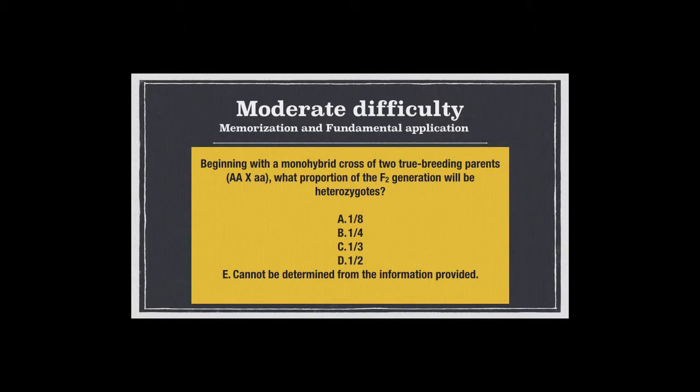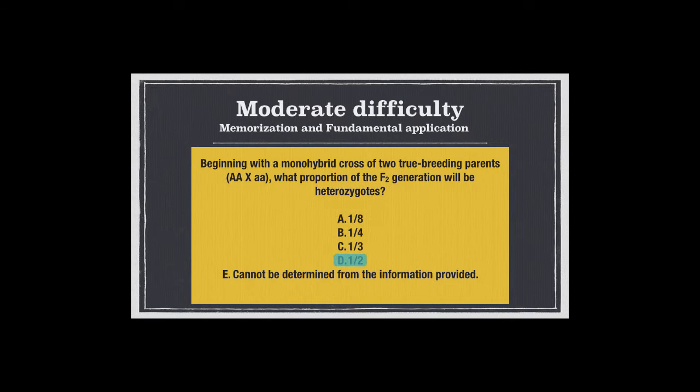Getting a little more difficult — you should be able to answer this one, but you've got to put a couple of different concepts from Mendelian genetics together. You're going to start with a monohybrid cross between two true-breeding parents. What proportion of the F2 generation will be heterozygous? You had to know some terminology and extend it beyond just the F1 generation and be able to work with it. Moderate difficulty.